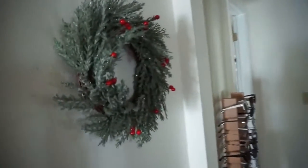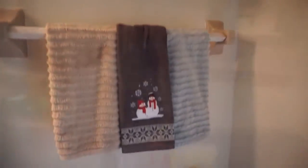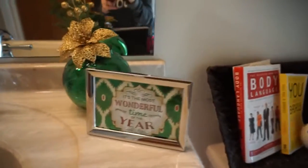In my bathroom, the only thing I had in that part of the bathroom was that picture that I did a DIY with, and then that wreath that I added Santa Snow to — that was another DIY I did with a Dollar Tree gift bag.